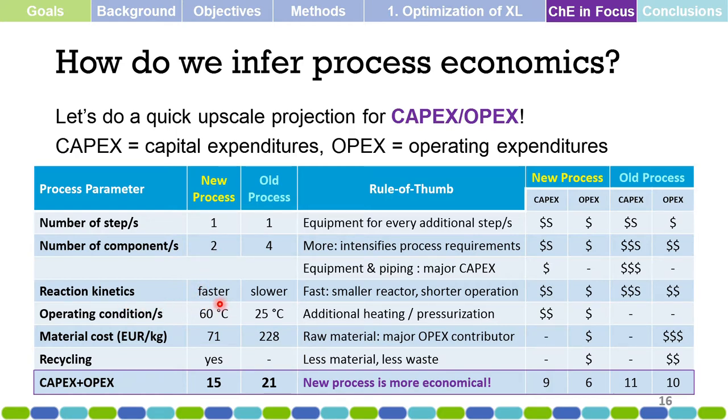Looking at reaction kinetics, the new process has faster reaction kinetics. Faster kinetics yield a smaller reactor and shorter operation time. A smaller reactor corresponds to smaller capital expenditure, and shorter operation time results in smaller operating expenditure — reducing overhead costs such as electricity and other expenses from running the process for a longer time.